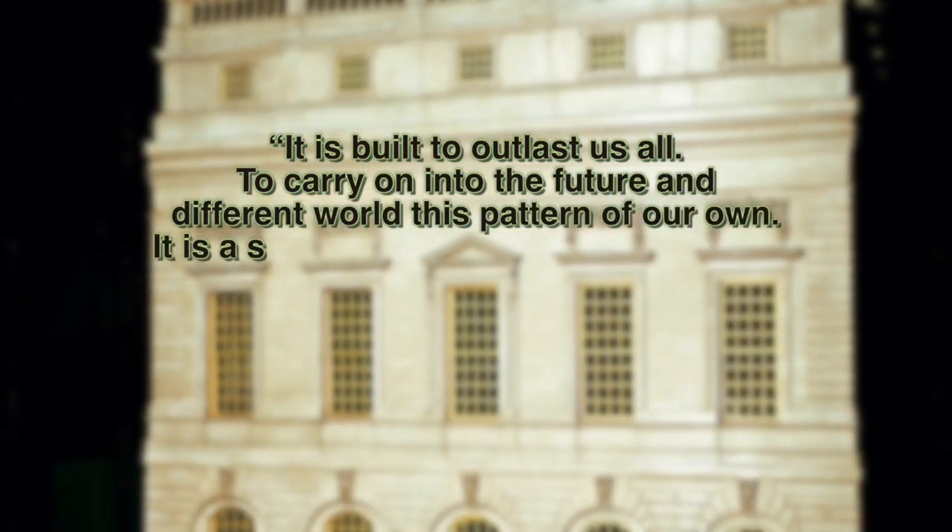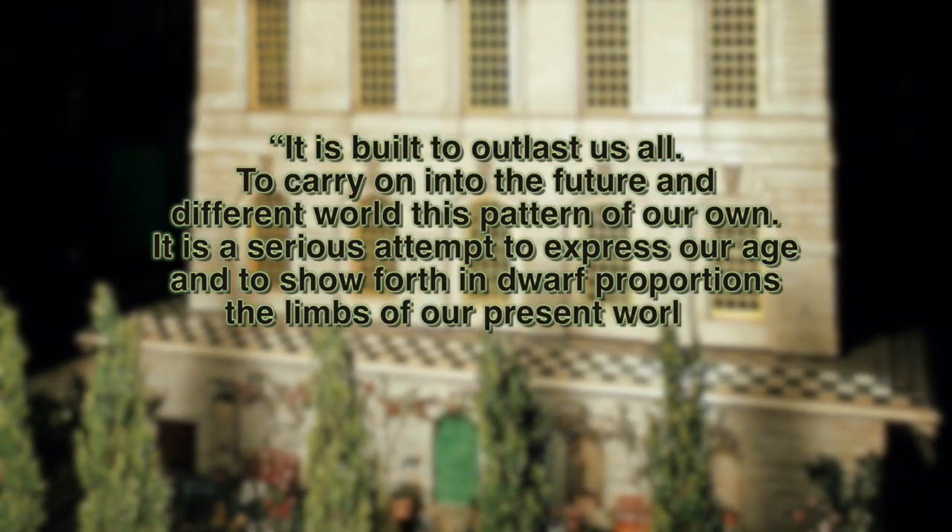It is built to outlast us all, to carry on into the future and different world this pattern of our own. It is a serious attempt to express our age and to show forth in dwarf proportions the limbs of our present world.